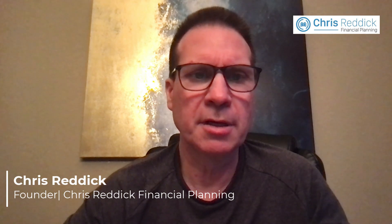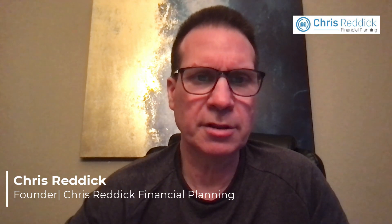Hi, this is Chris Reddick with Chris Reddick Financial Planning. In this blog post I talk about the pillars of a successful retirement under TRS, or the Teachers Retirement System of Texas.